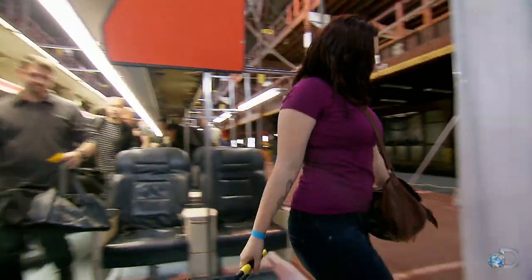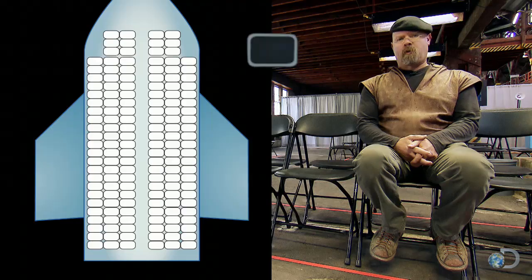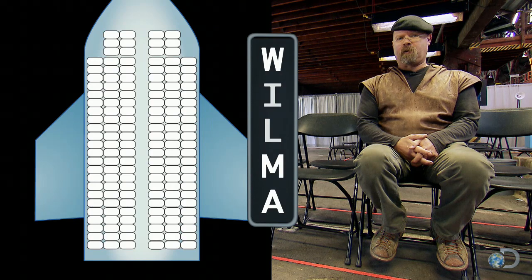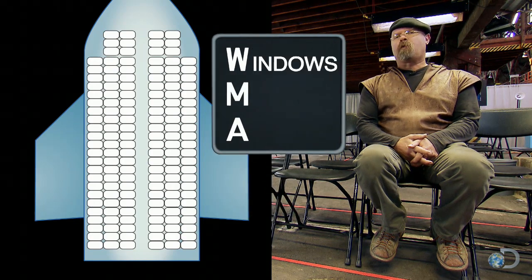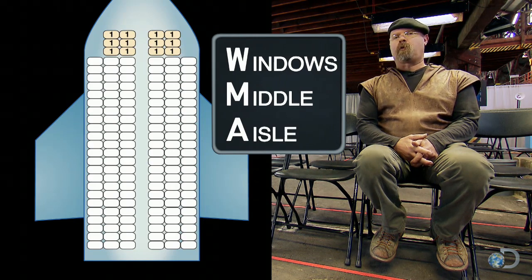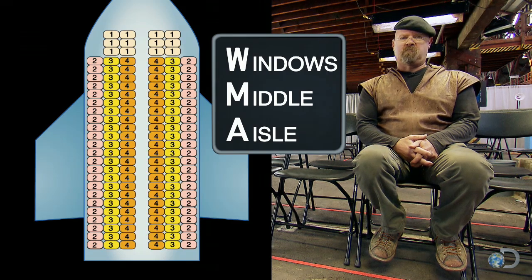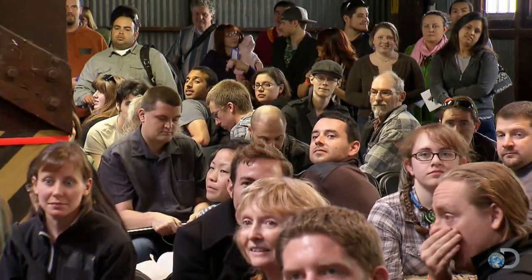That's a fairly common method of boarding and it forms the baseline for the other tests. Next up is what they call the WILMA technique — it stands for Windows, Middle, and Aisle. Once you've boarded business class, you load those with window seats, then the middle seats, and then the aisle. Seems pretty logical.